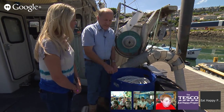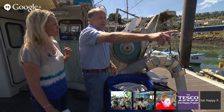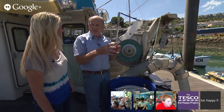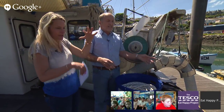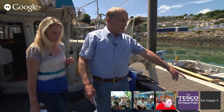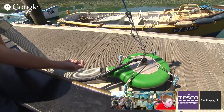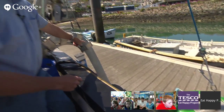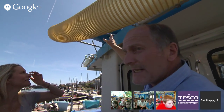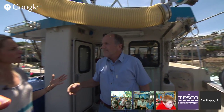The next job is to recover the net using that machine at the back, and we work all the way around until only about 10 metres of corks and net are left in a loop, with the fish concentrated right in it — just like you saw on the video, when they're all splashing together. Then we use this green fish pump — there's something like a very smooth propeller inside it that sucks the fish in at the bottom and pumps them up this pipe, fish and water together.